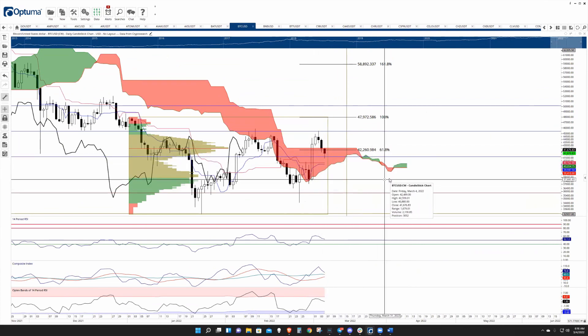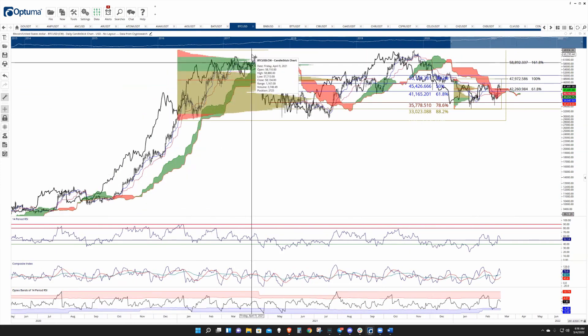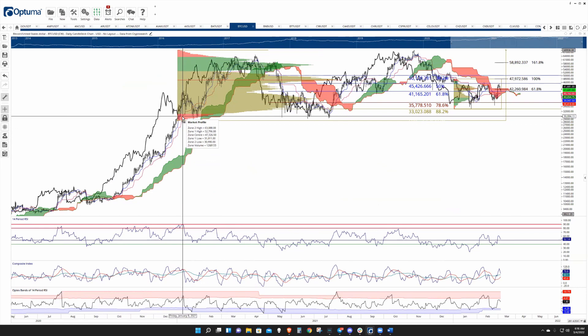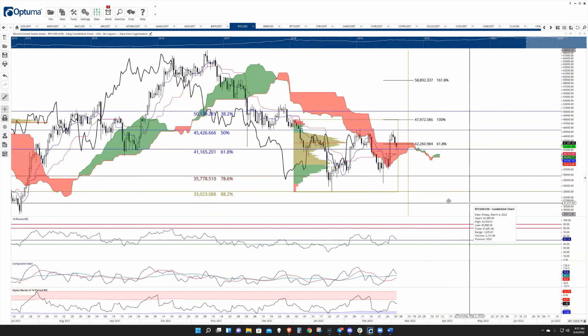Crypto is really the only asset class right now where people can still get those opportunities. People always say 'I wish I'd bought Apple or Microsoft or Amazon at that price' — and you'll never have those opportunities again. Bitcoin does it all the time. When Bitcoin was trading at 66,000 last April, how many people wished they'd bought at 28 or 30k? Or even back in 2015?